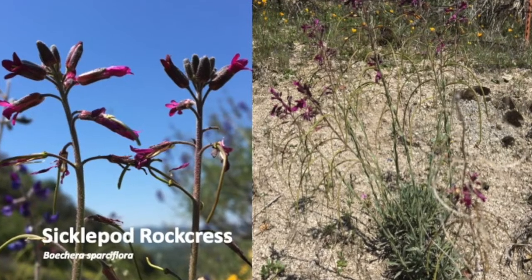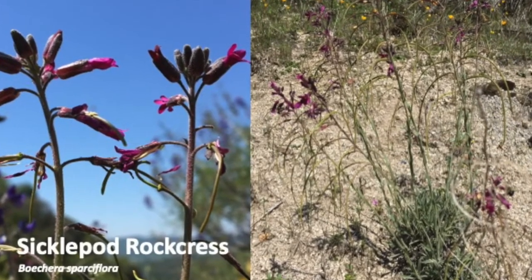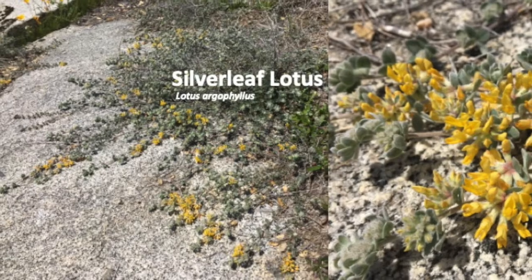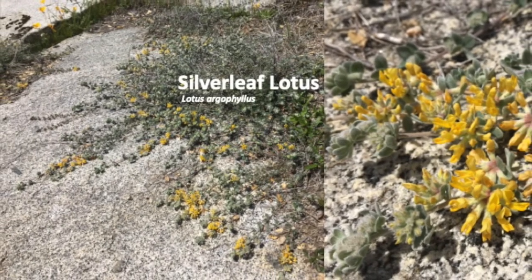Sickle pod rock cress provides a nectar source in early spring for butterflies. Dense white hairs and light green leaves reduce moisture loss, allowing silver leaf lotus to thrive on hot granite slabs.